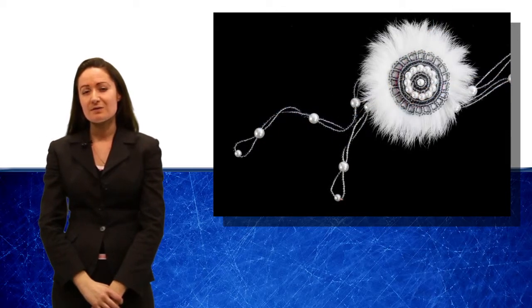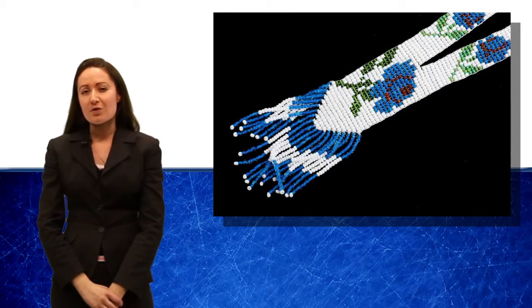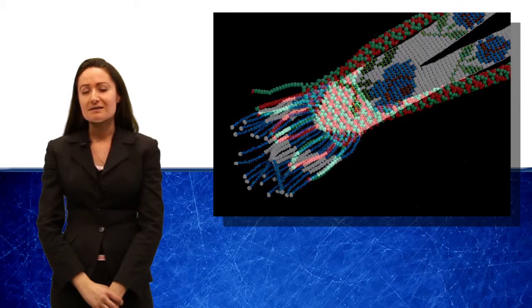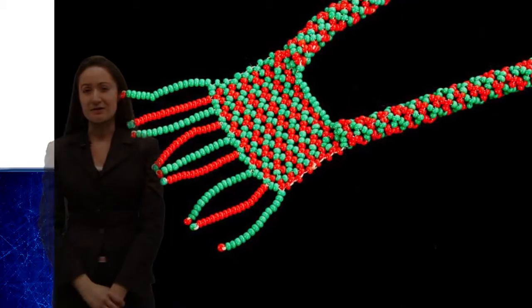the most recognisable Native American jewellery is beadwork jewellery. The collection that we have in our sale has come from a family whose ancestors visited North America in the early 20th century and brought these items back as souvenirs.